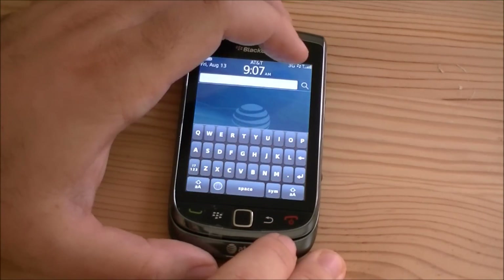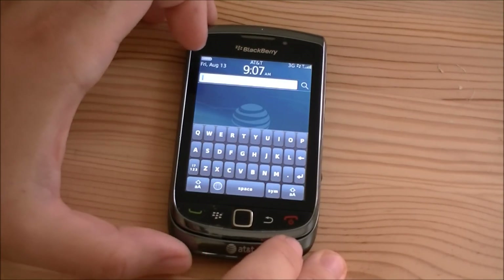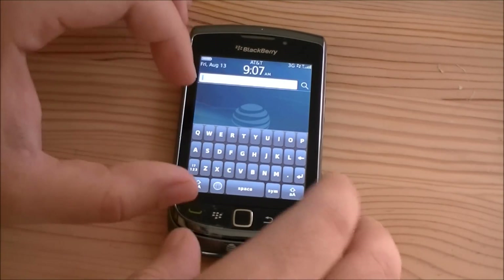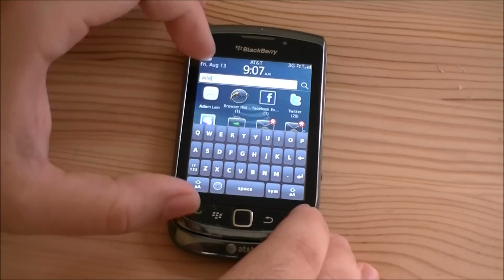Over here is the search. It brings up a keyboard so we can search for stuff, and that works pretty nicely.